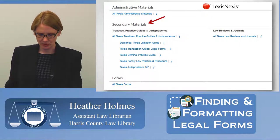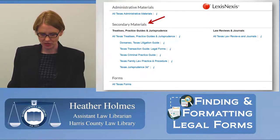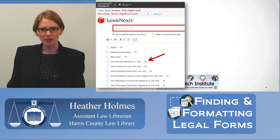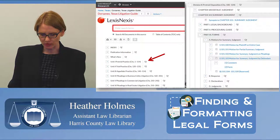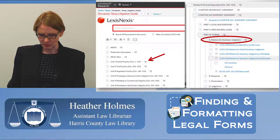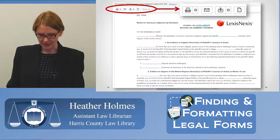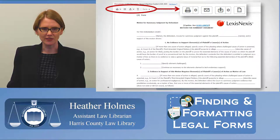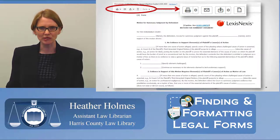Looking at the first result — a Motion for Summary Judgment by Defendant from the Texas Litigation Guide — we open the form. It doesn't have the Easy Edit feature like Westlaw, but it allows you to print the document, download it to a jump drive, or email it to yourself. In Lexis, you can also scroll down to secondary materials and select sources like the litigation guide, transaction guide, or criminal practice guide. Selecting the litigation guide and Chapter 100 on summary judgment gets you to the form. The library has a copy center for 10 cents a page, or you can download free to a jump drive.